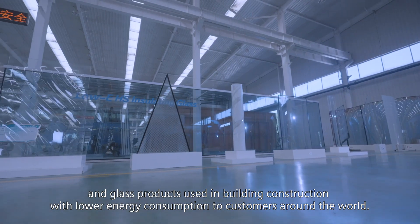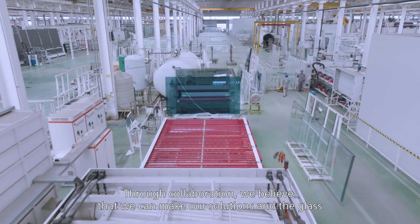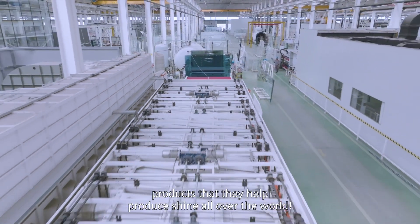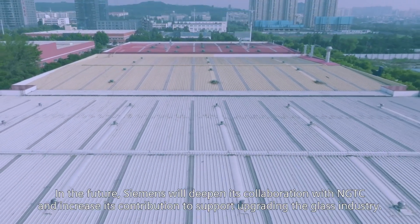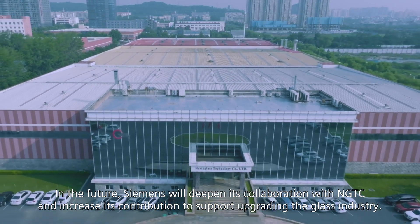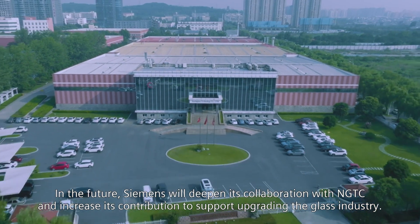By leveraging Siemens products, NGTC provides world-class glass processing equipment and glass products used in building construction with lower energy consumption to customers around the world. Through collaboration, we believe that we can make our solutions and the glass products that they help produce shine all over the world. In the future, Siemens will deepen its collaboration with NGTC and increase its contribution to support upgrading the glass industry.